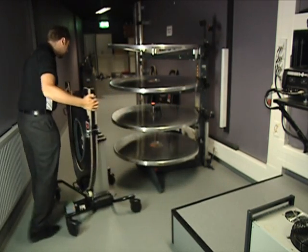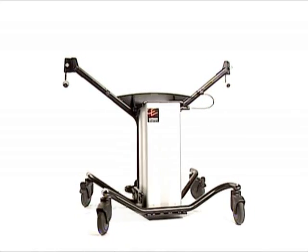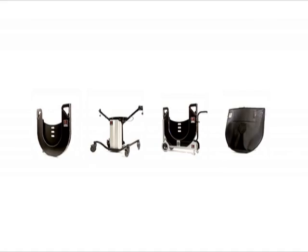Projectionists are exposed to more stress, which results in increased safety risks to themselves and to the film. This means bigger risks every day when more and more film is moved and stored.